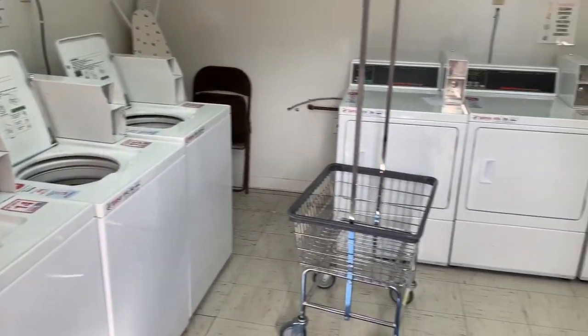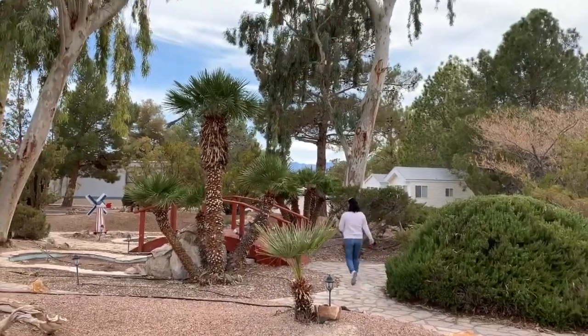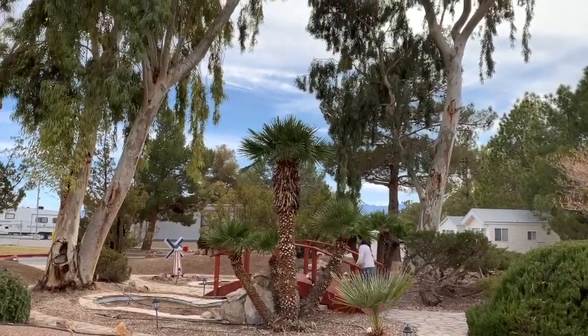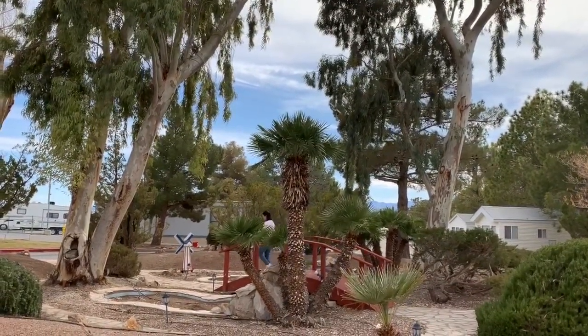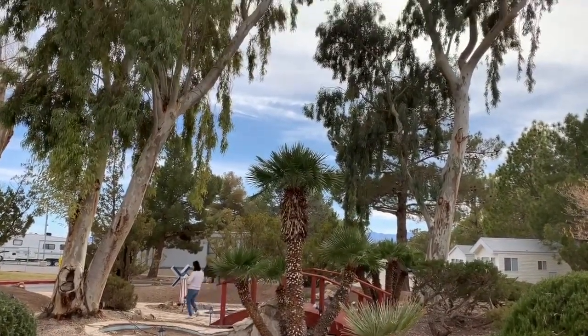Overall, for just $20 a night with Passport America or $475 a month, Preferred RV features a lot of great amenities and you're really going to get a bang for your buck, while still being within driving distance of the Las Vegas Strip.